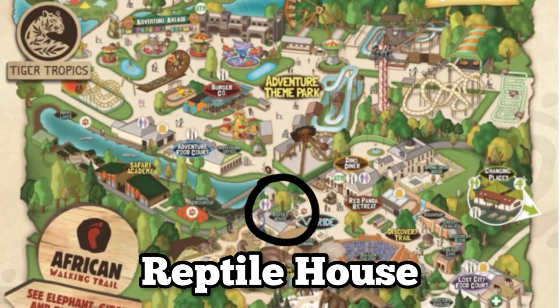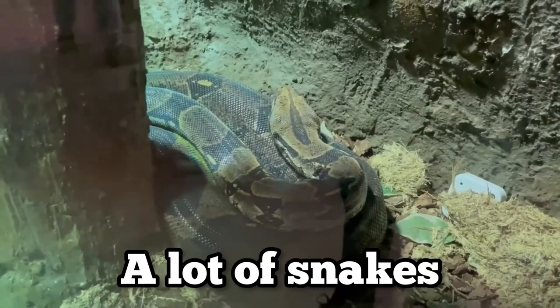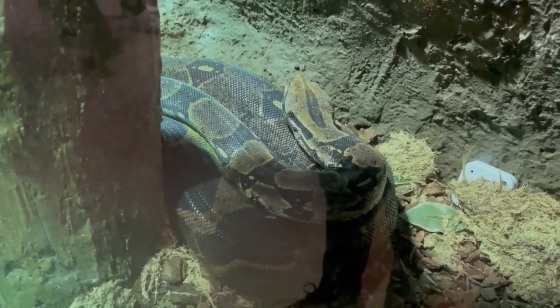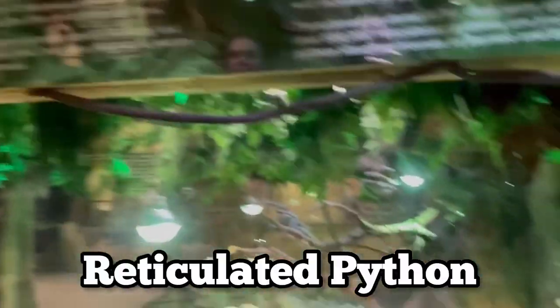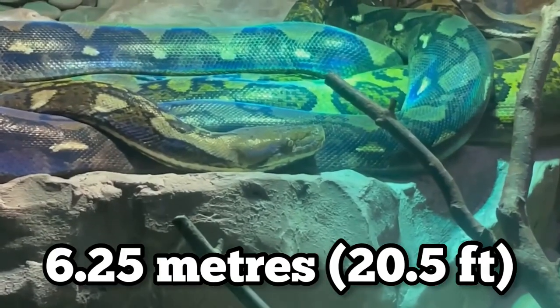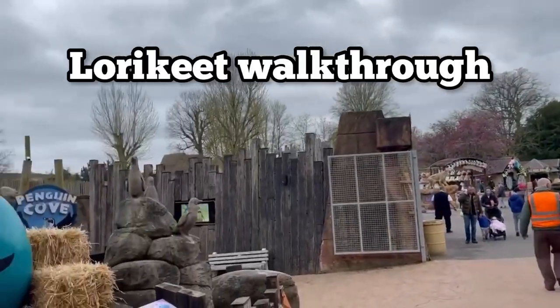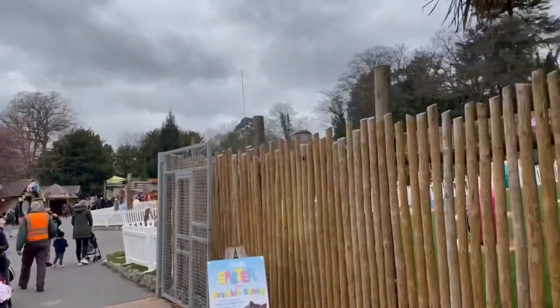The next place we went was the reptile house. There were quite a few different lizards and a lot of snakes, which seemed to be the main focus. Again, really good theming here, and there was another animal I'd never seen before: the reticulated python. This is currently the longest species of snake and consistently reaches over 6.25 meters in length. There are a few more things to see in this area like the lorikeet walkthrough, the bat walkthrough and the mini aquarium, but we were on a bit of a time constraint so we had to focus on the main things.